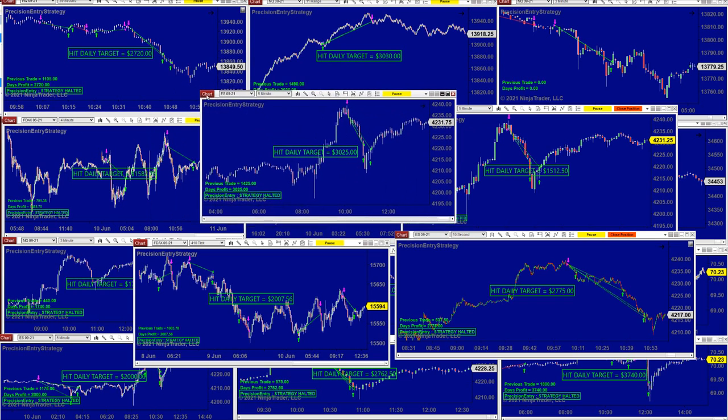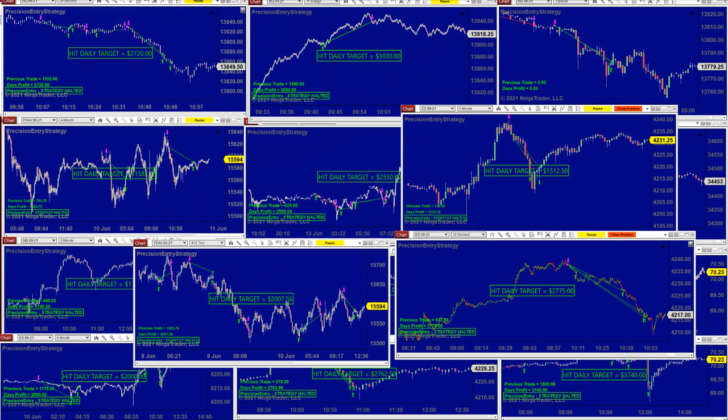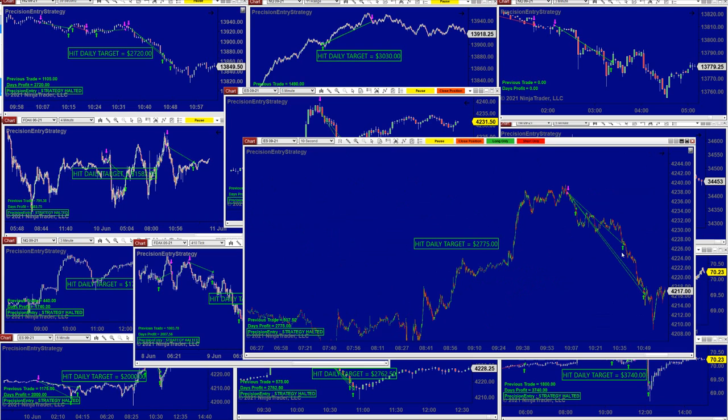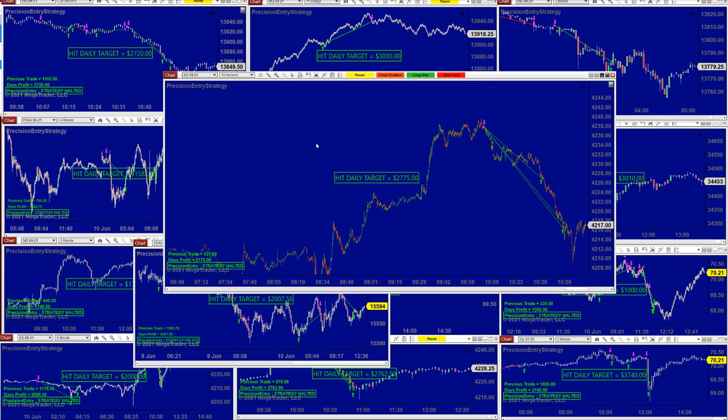ES five minutes: 3000. All those auto trades are based on a one-thousand-dollar target, but when the market keeps going in your direction it's gonna stay on the trade. That's why you see some people have 1500, some have 3027 like this one here. If the market goes in your direction — this was on the other channel live —